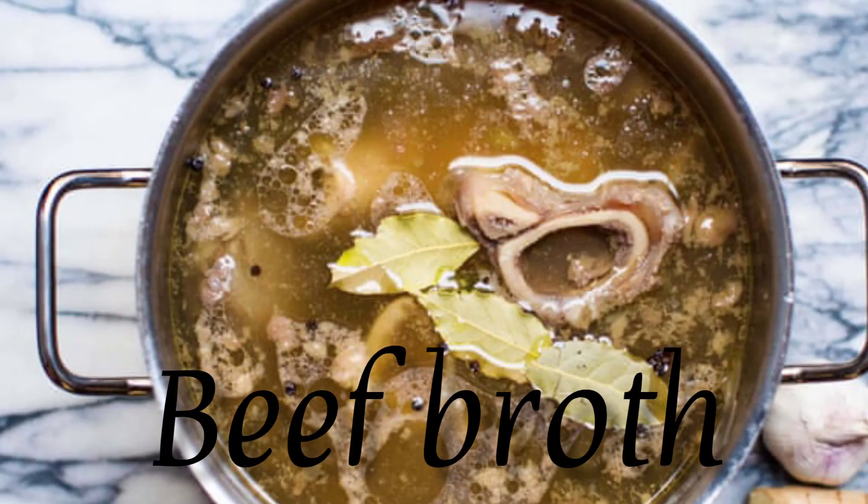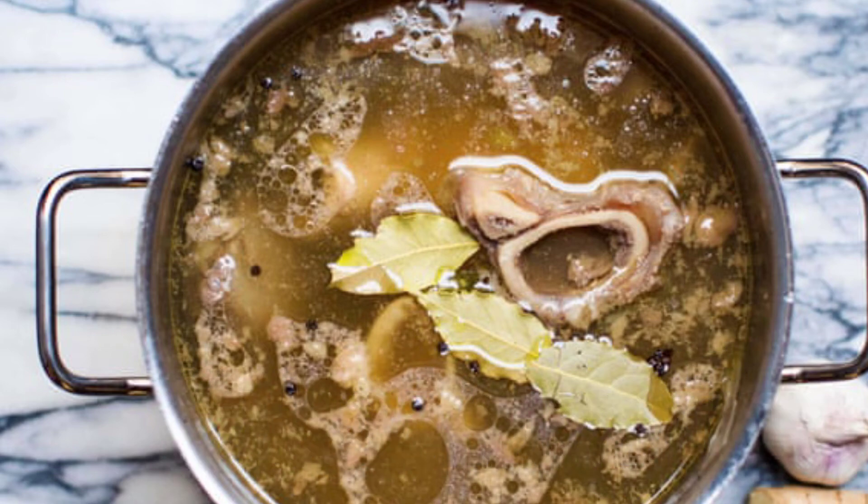Beef broth. You can easily replace red wine in your recipe with an equal amount of beef broth. Beef broth isn't anywhere near as acidic as red wine, so you should probably add some white vinegar along with the beef broth.